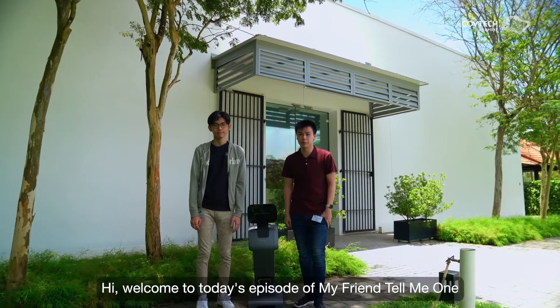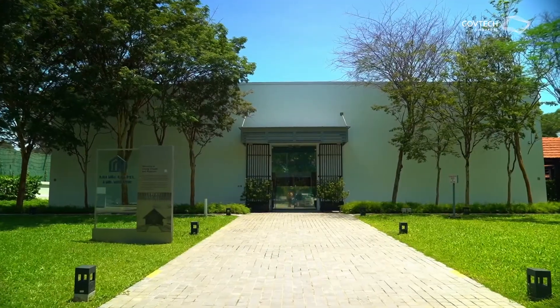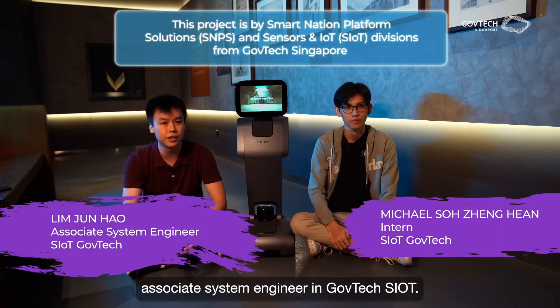Hi, welcome to today's episode of My Friend Tell Me One. This is Tammy and she's the star of today's episode. Hi, I'm Jin Hao, Associate System Engineer in GravTech SILT.